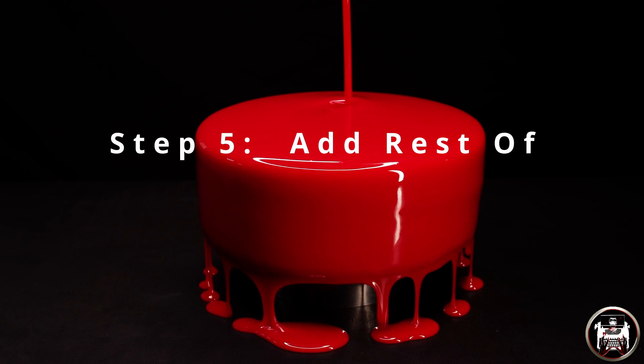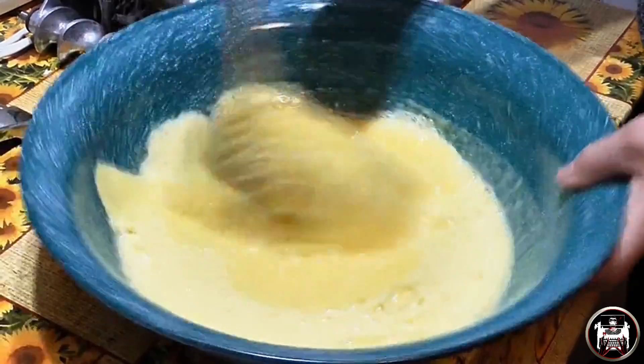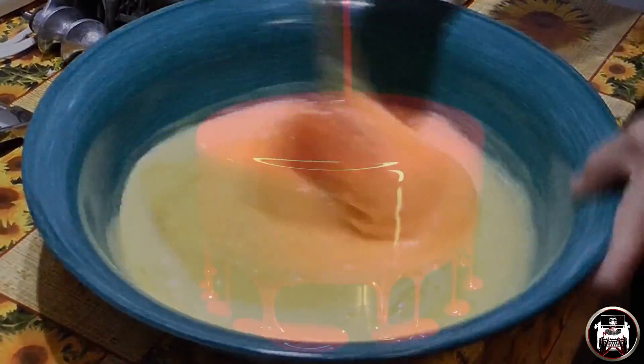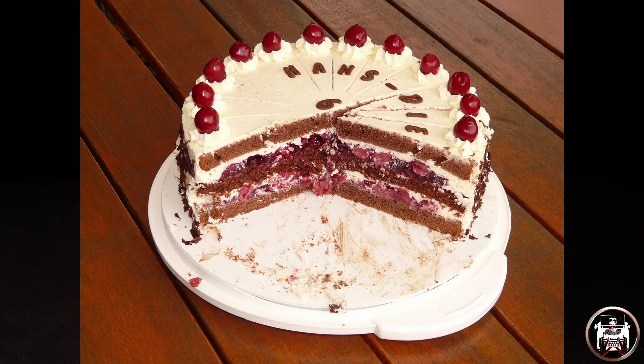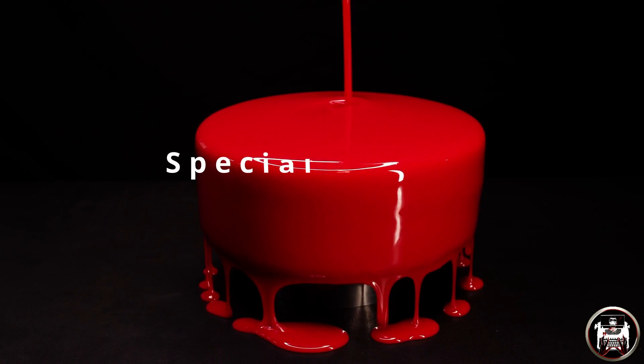Step five: add in the rest of your ingredients — your flour, baking soda, salt, vanilla extract and buttermilk. Make sure all your ingredients are mixed. This cake is going to be a hit. Now if you don't want to add in the special secret ingredient, then you can move on to step six. We'll meet you there once we are finished with this.